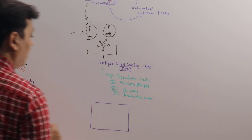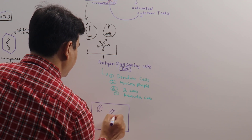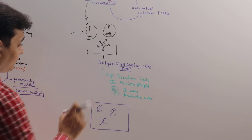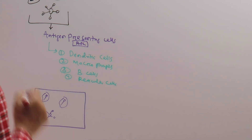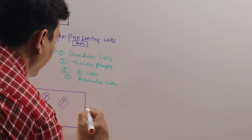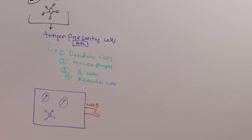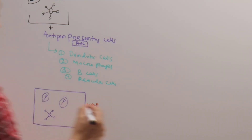The antigen-presenting cells contain another protein called MHC2 — Major Histocompatibility Complex Type 2. Once these particles are inside the antigen-presenting cell, the MHC2 presents these antigens to a specific kind of immune cell called helper T-cells.